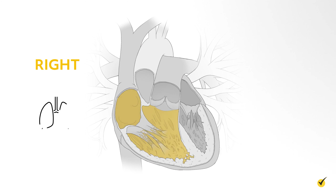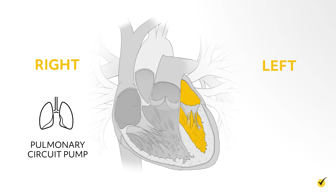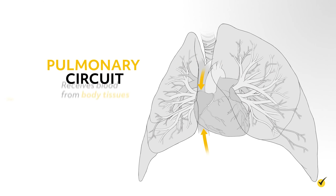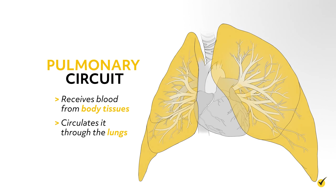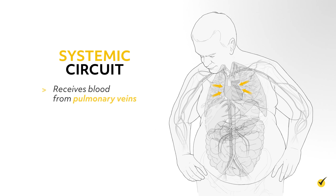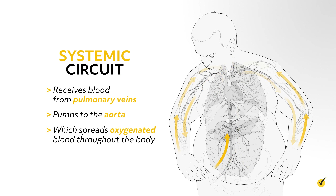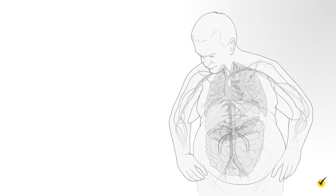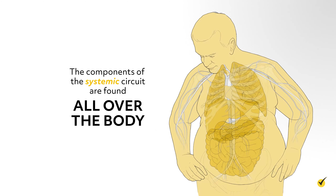The right side of the heart is the pulmonary circuit pump, and the left side of the heart is the systemic circuit pump. The pulmonary circuit receives blood from body tissues and circulates it through the lungs, whereas the systemic circuit receives blood from pulmonary veins and pumps to the aorta, which spreads the oxygenated blood throughout the body. The components of the pulmonary circuit are found mainly in the chest cavity, associated with the lungs, whereas the components of the systemic circuit are found all over the body.